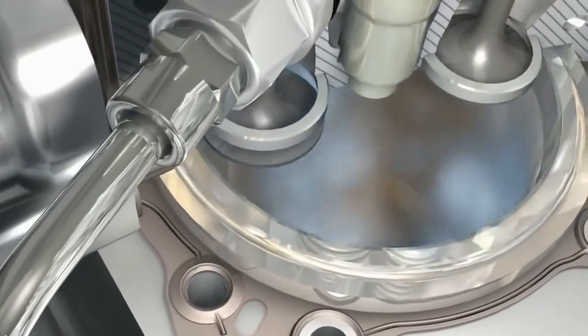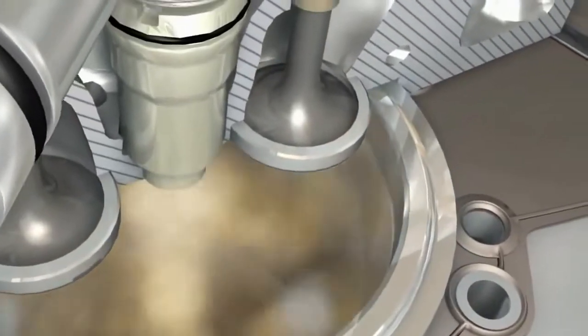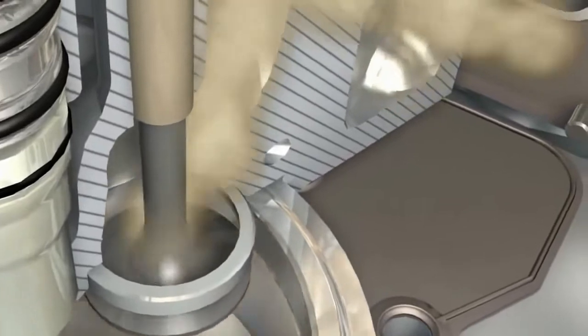In the combustion chamber, the air is again compressed by the piston. The injector sprays in fuel which mixes with the air. The mixture has to burn cleanly. This is achieved by precision injection and by a piston bowl shaped to perfectly match the injection flow.